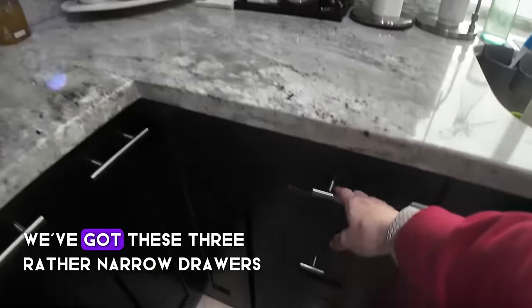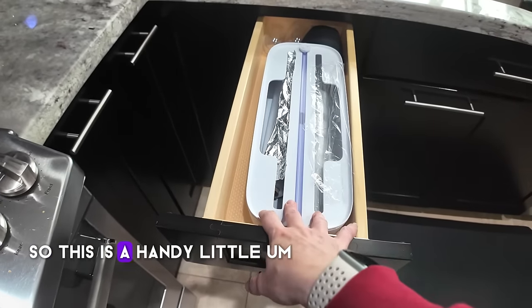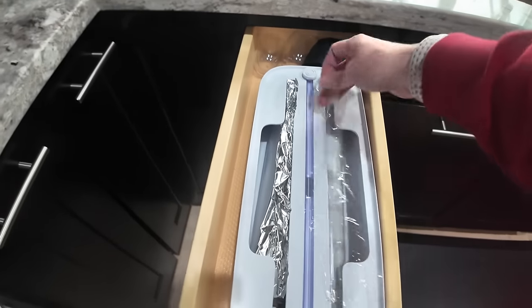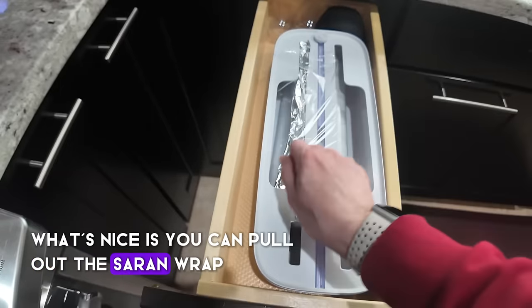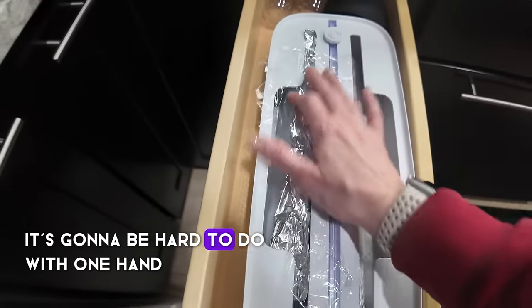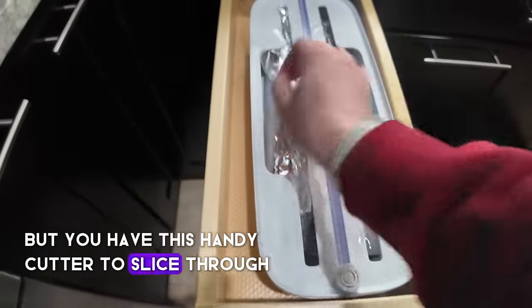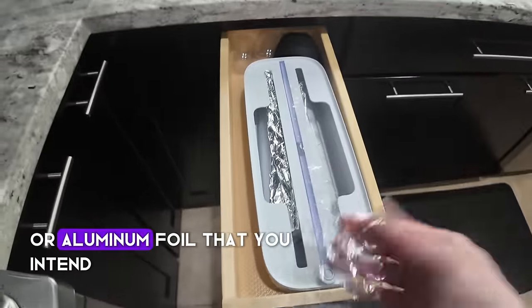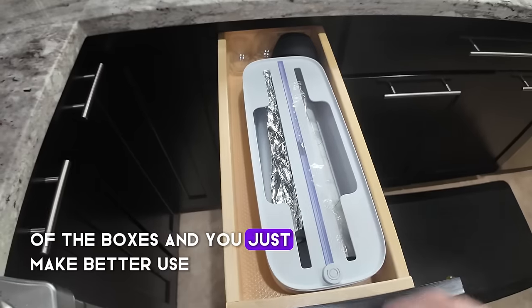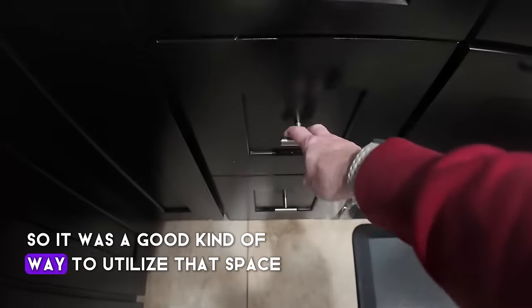Right below my brewing station are three narrow drawers with more organizing solutions. The first is a handy dispenser for saran wrap and aluminum foil — you can pull out the wrap, lay it right here, and use this handy cutter to slice through and get the exact size you need. You don't have to contend with the built-in cutters on the boxes, and it makes good use of what was a rather narrow, small drawer anyway.